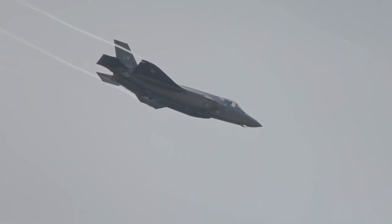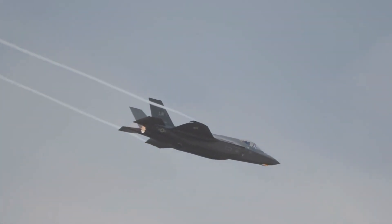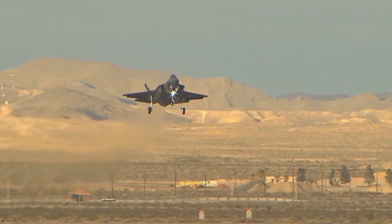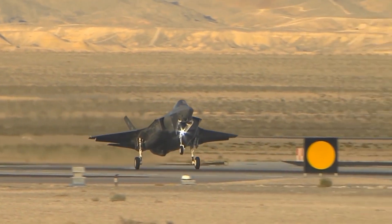Marine Corps operations: The F-35B plays a pivotal role in U.S. Marine Corps operations, providing a rapid response and enhanced air support capability. Its VTOL capability enables operations from amphibious assault ships, facilitating expeditionary and crisis response missions.